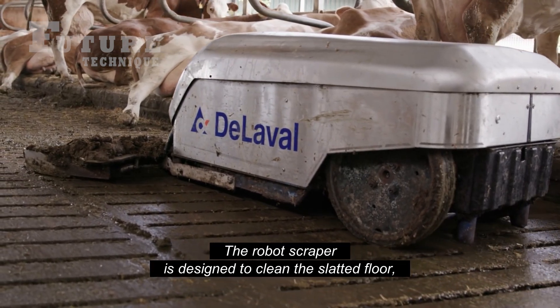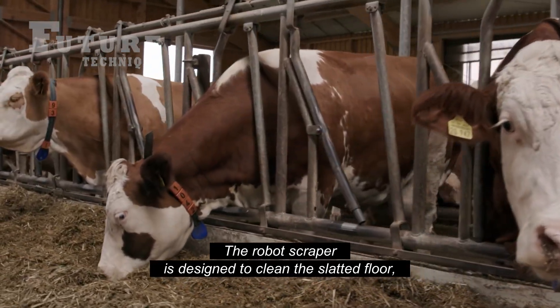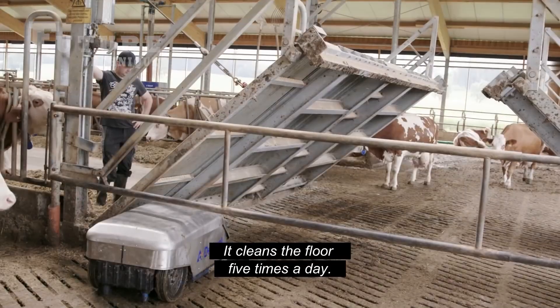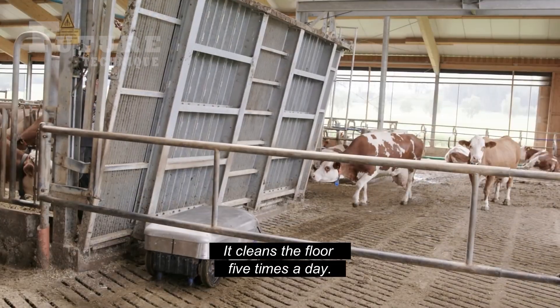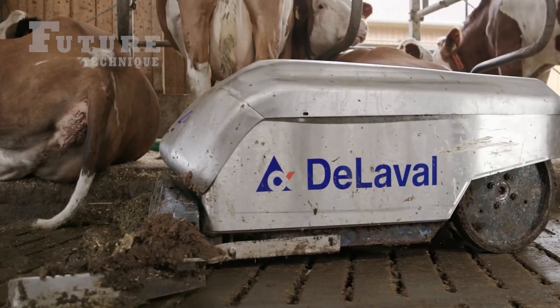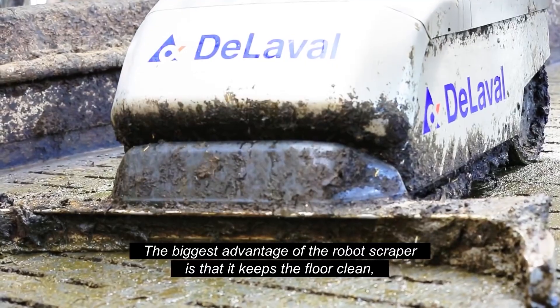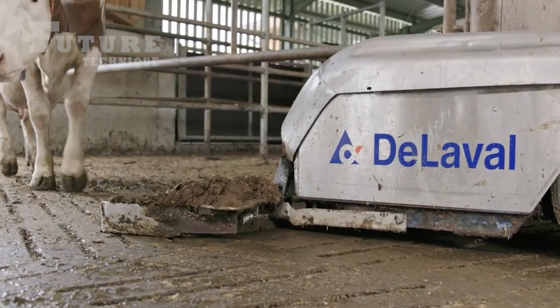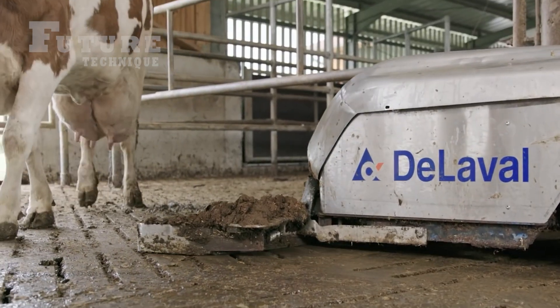One of the most impressive pieces of technology on the farm is the robot scraper. Designed to clean the slatted floors, this machine operates five times a day, ensuring that the floors remain spotless. The biggest advantage of the robot scraper is its impact on hoof health. By maintaining a clean environment, it helps prevent infections and other hoof-related issues, contributing to the overall health of the herd.